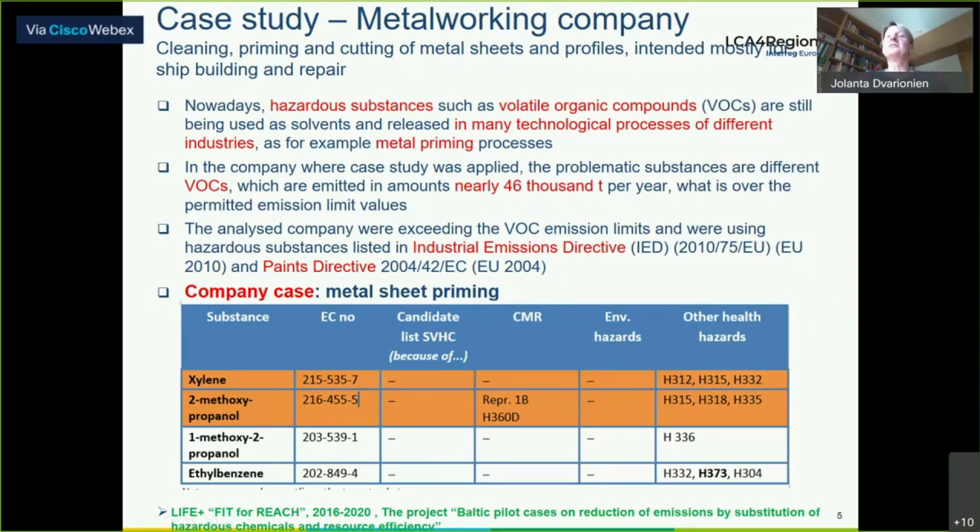For the case study, we have a metalworking company with processes of cleaning, priming, and cutting of metal sheets and profiles intended mostly for shipbuilding and repair. These kinds of companies use a lot of hazardous substances, such as volatile organic compounds (VOCs) in many technological processes, including metal priming processes. In the company where the case was applied, the problematic substances are different VOCs, which are emitted in amounts of nearly 46,000 kg per year.